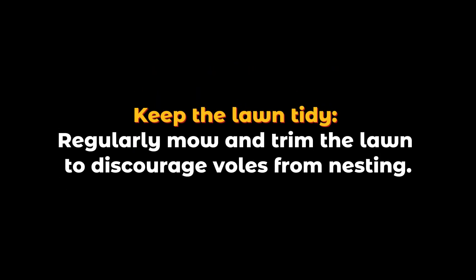Keep the lawn tidy. Regularly mow and trim the lawn to discourage voles from nesting.